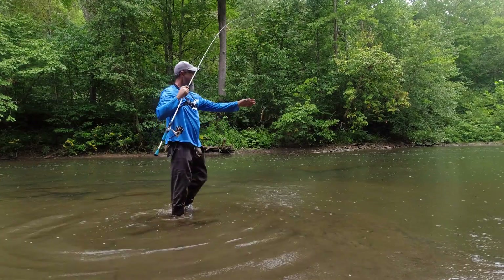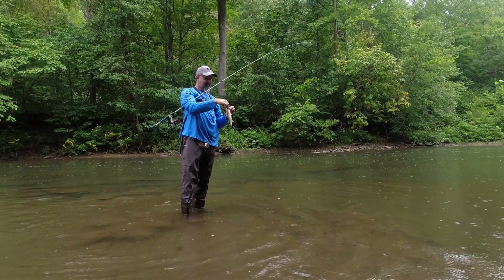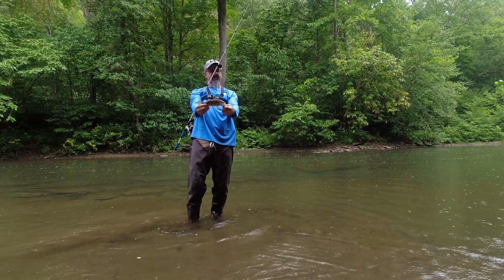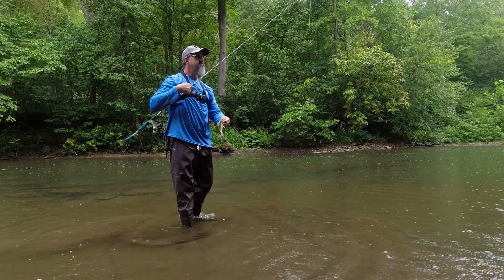You came back — number six! All right guys, number six and time is running out. Not a big one, about eight inches, but we're going to throw him back.